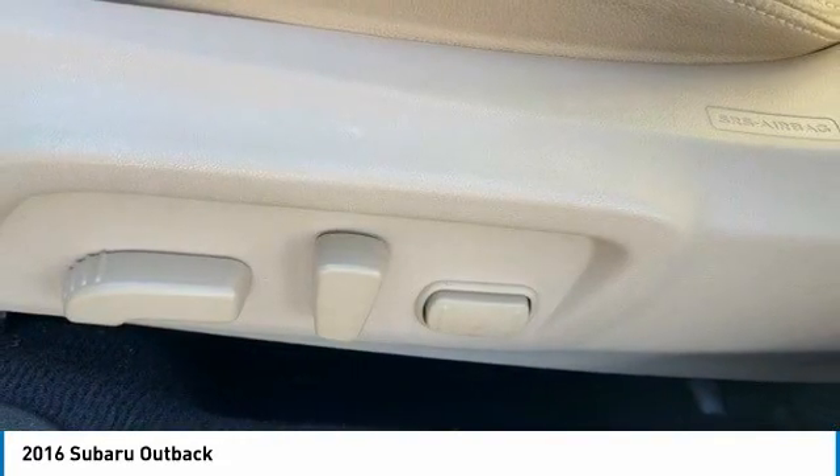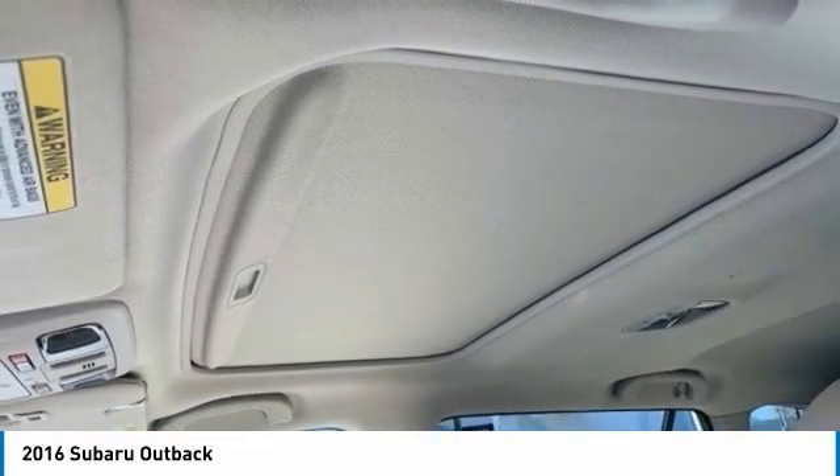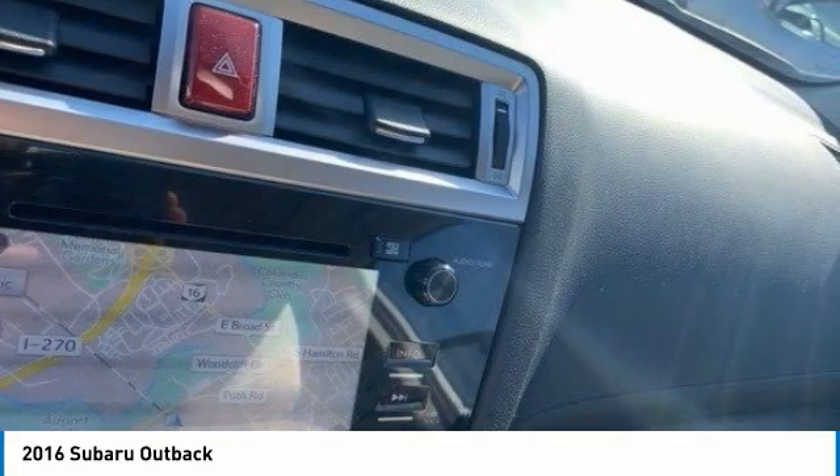Heated mirrors, all-wheel drive, aluminum wheels, rear spoiler, power lift gate, brake assist, daytime running lights, fog lamps, integrated turn signal mirrors, remote trunk release.